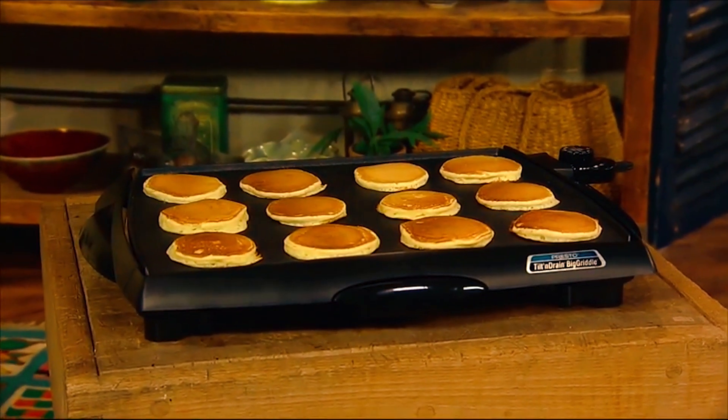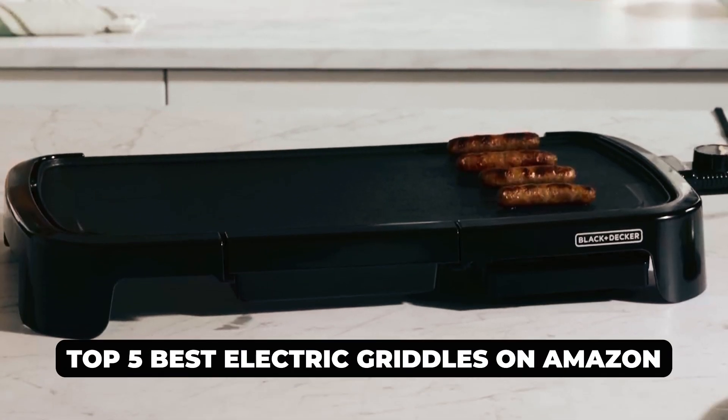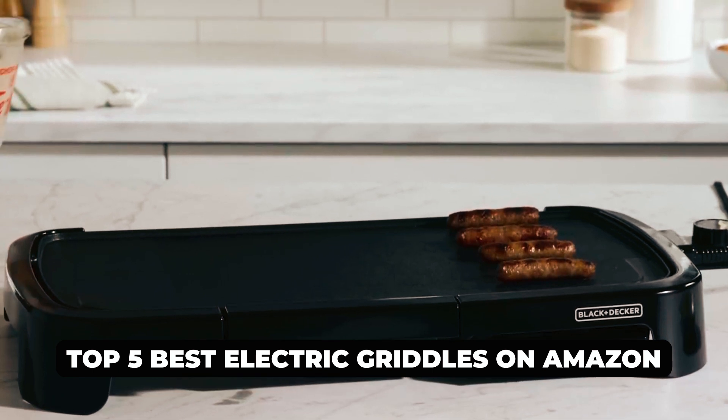Hi there! In today's video, we will showcase the top 5 best electric griddles on Amazon you can buy this year. Let's start!